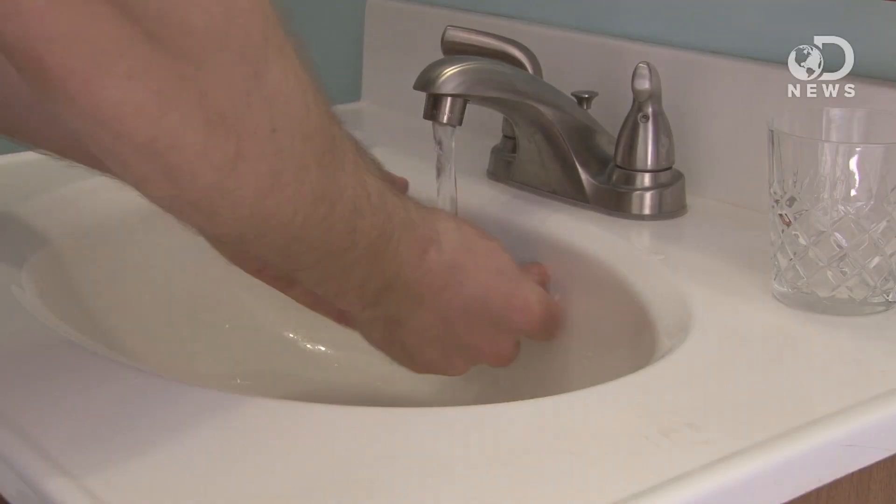Good news is, it's easy to avoid getting viruses into your system by just doing what every doctor, teacher, or parent has always told you: wash your hands, use hand sanitizer, or never leave your room.